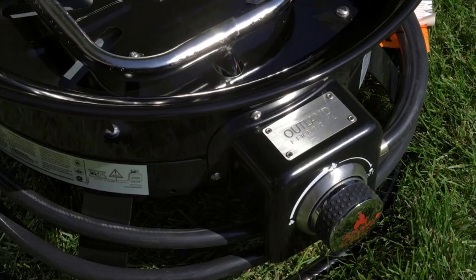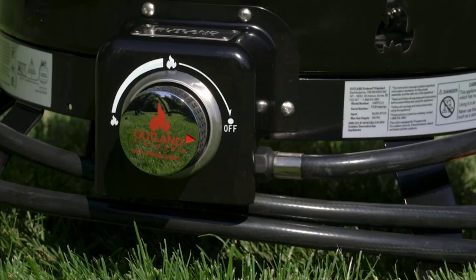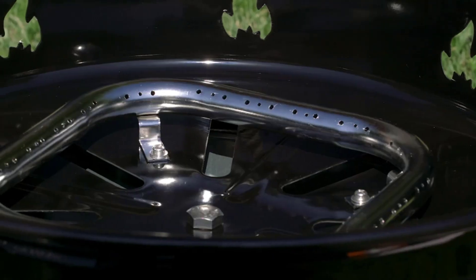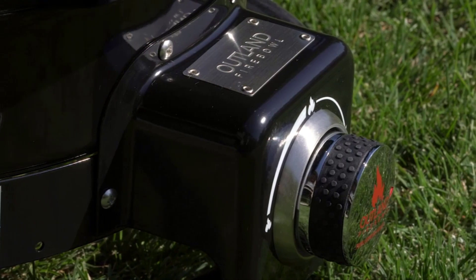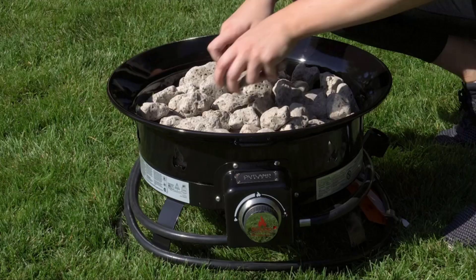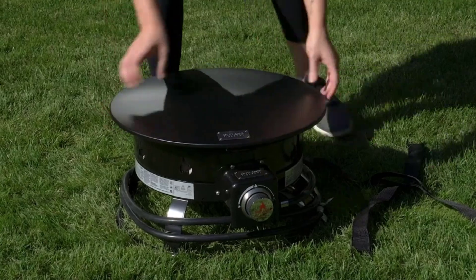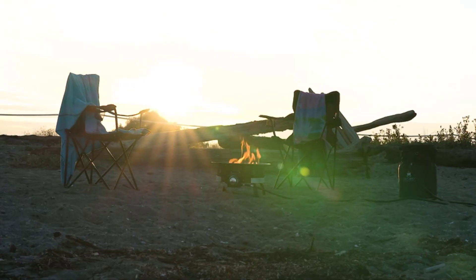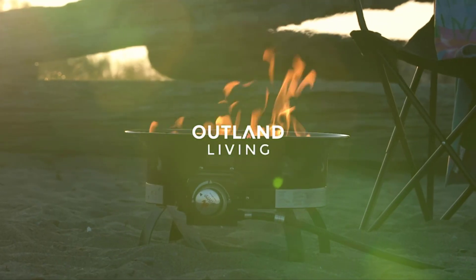This fire pit generates up to 58,000 BTUs, which is sufficient to keep your patio, deck, or campsite warm. Since it is easy to operate and set up, this fire pit makes having a campfire experience in your backyard a hassle-free experience. Many reviewers found the included carry kit and cover to be convenient, especially for transporting and storing the fire pit. The chrome valve knob also makes it easy to adjust the flame until you reach the desired level of heat.